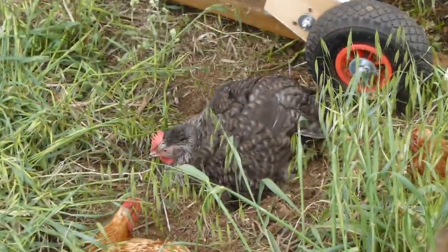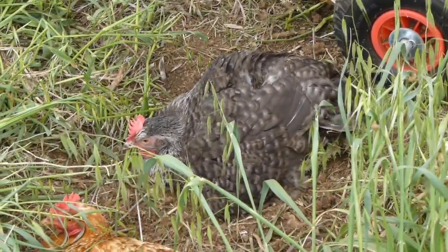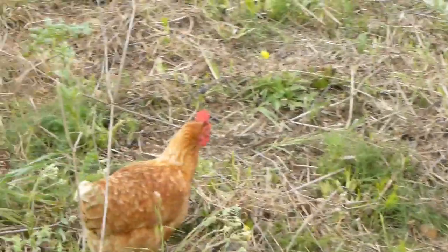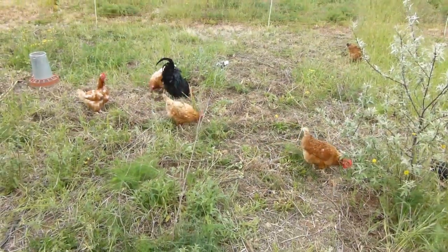They use the dust bath to remove parasites. There's another one of our new chickens — she's a Cuckoo Marans, the French breed. And there's another Cuckoo Marans. I just moved them in here today and so they're happily scratching around.